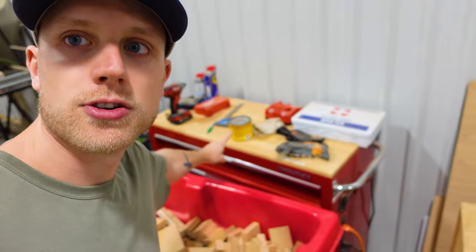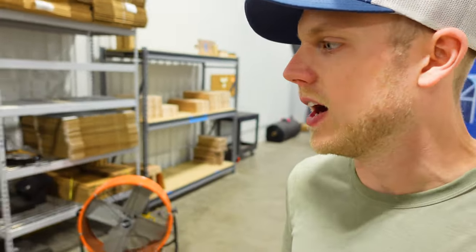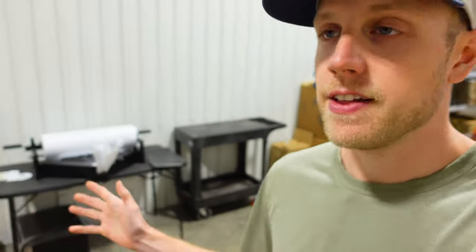We have a first aid kit and trauma kits at just about every workstation for when — not if — something happens, we're prepared to take care of that. We try not to store things on the ground just so they don't get water damage or anything like that, so we try to keep everything up off the floor at least a little bit.